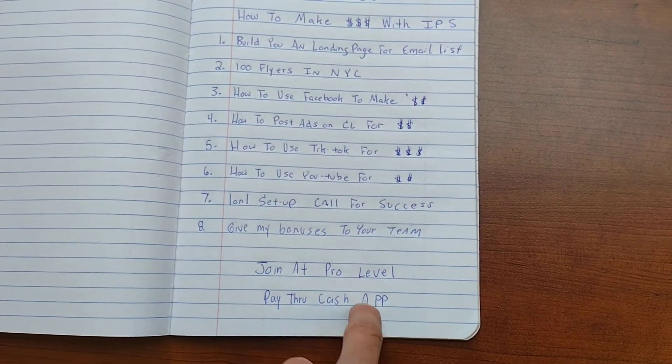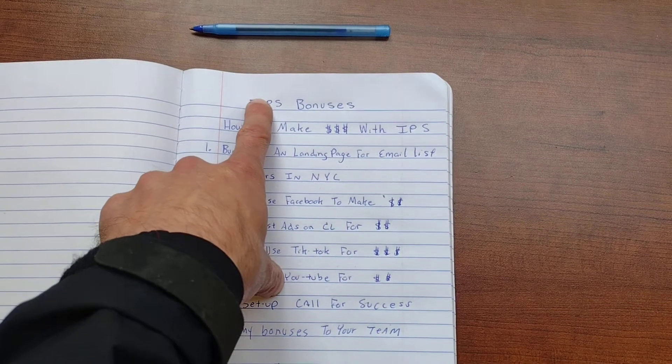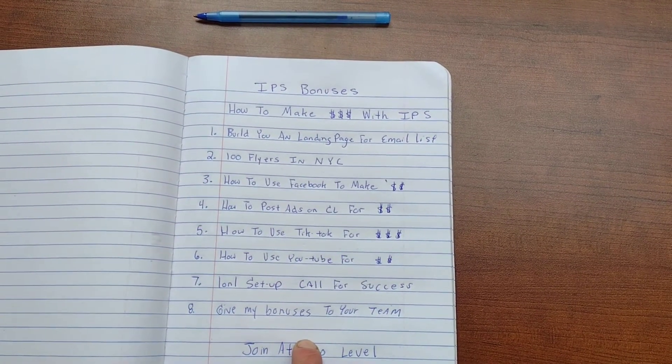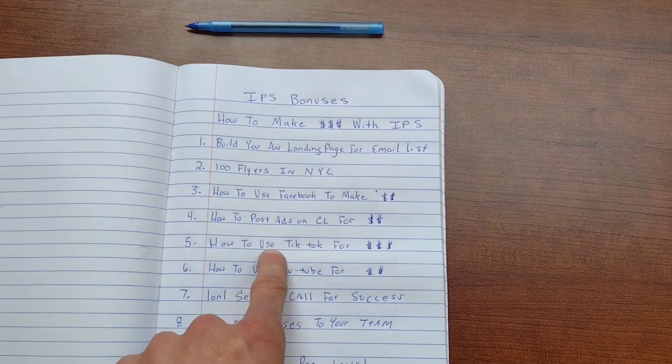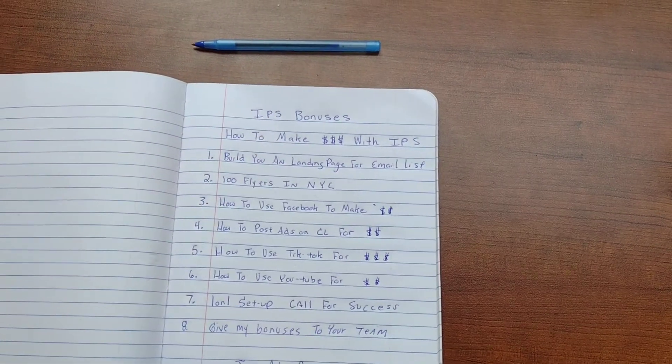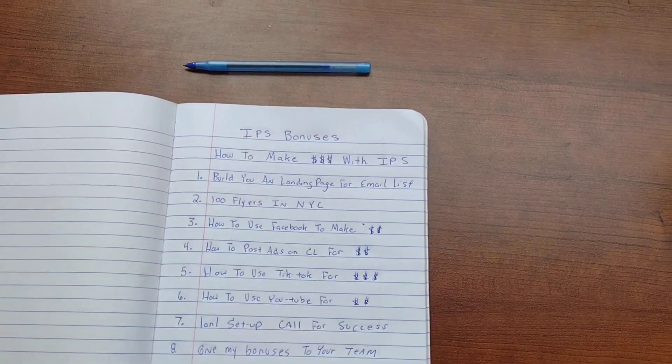If you have any questions, my phone number is below. These are my team bonuses. Everything that I show you is what I'm currently doing every single day to make $300, $600, $900 a day with IPS. I have multiple streams of income when it comes to affiliate-based marketing, but this is just for IPS. Peace.